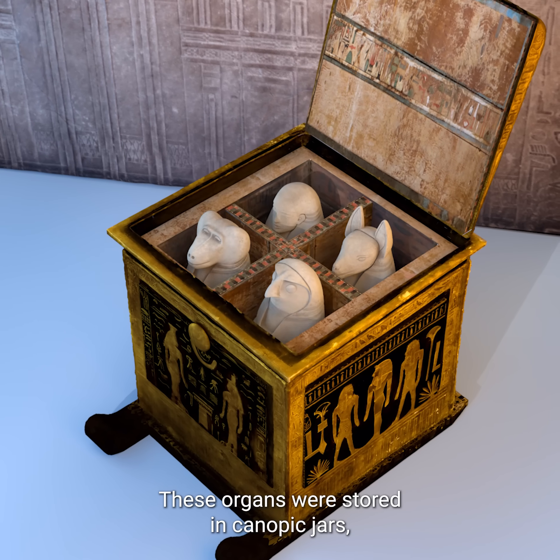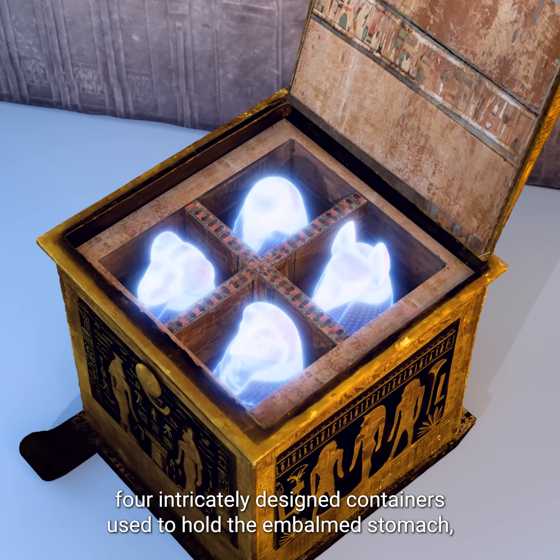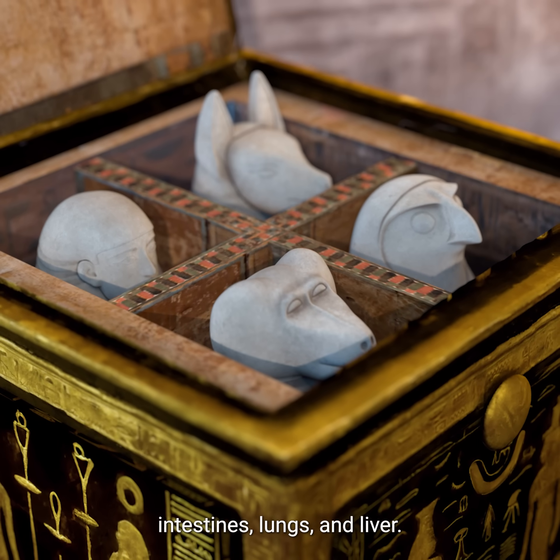These organs were stored in canopic jars — four intricately designed containers used to hold the embalmed stomach, intestines, lungs, and liver.